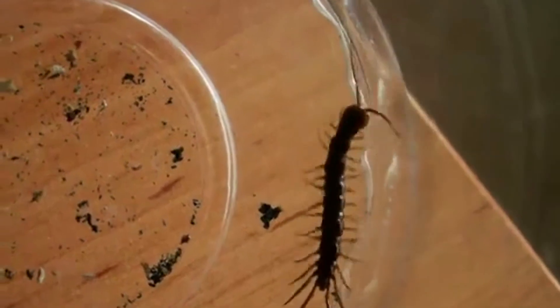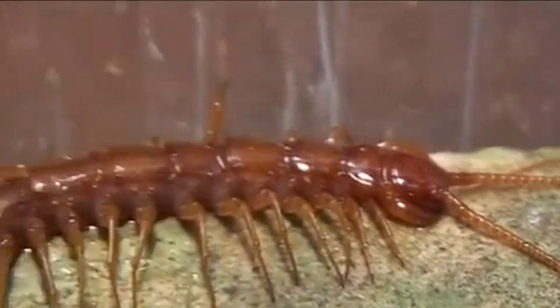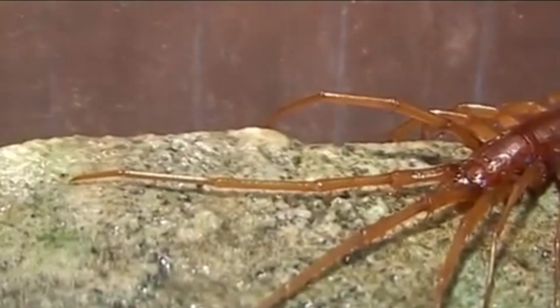Today on Animal Fact Files, we're discussing stone centipedes. There are about 1,500 described stone centipede species worldwide, and likely hundreds more that are undescribed.